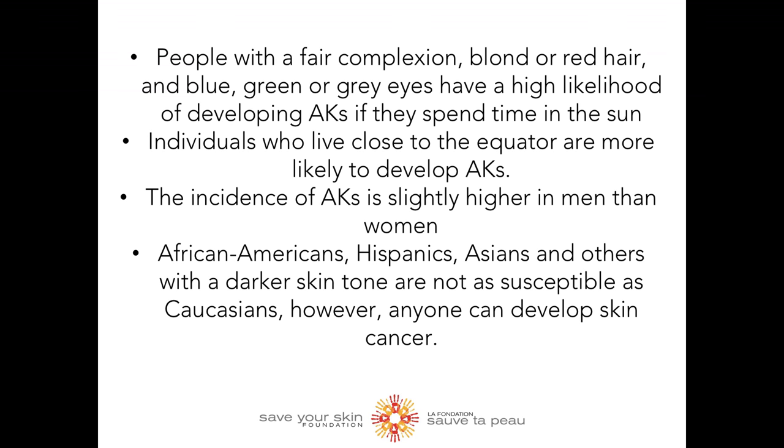Now let's look into some risk factors. People with a fair complexion, blonde or red hair, or light colored eyes have a higher likelihood of developing actinic keratosis if they spend a lot of time in the sun. Individuals who live close to the equator are also more likely to develop actinic keratosis. The incidence is slightly higher in men than women. African Americans, Hispanics, Asians, and others with darker skin tones are not as susceptible as Caucasians. However, it is important to note that anyone can develop skin cancer.